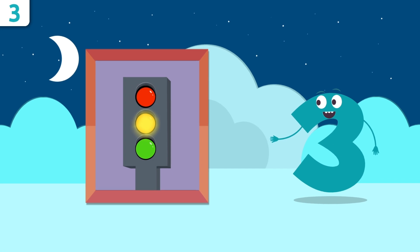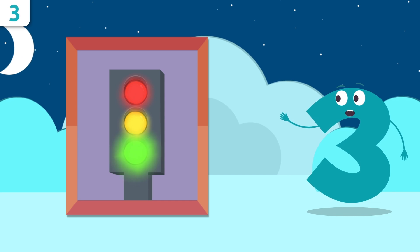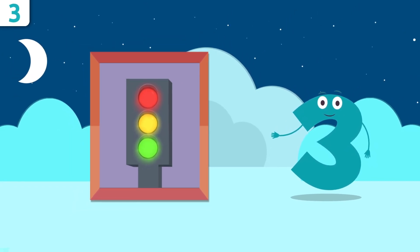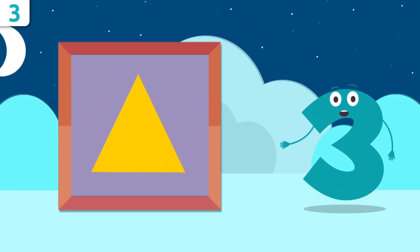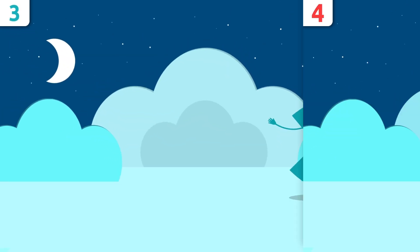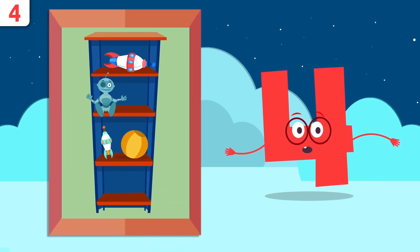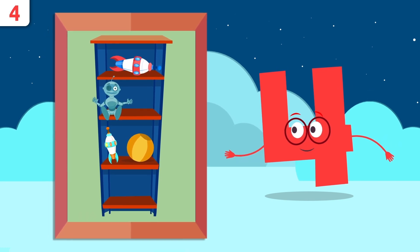Look at the traffic lights. How many circles are there? One, two, and three — there are three circles on the traffic lights. Would you know how many points there are on this triangle? Let's see — one, two, and three. Way to go, friends!